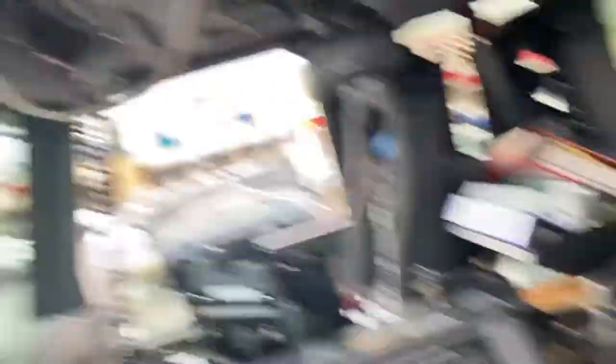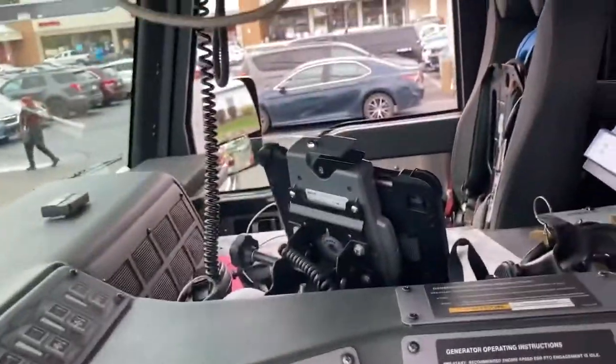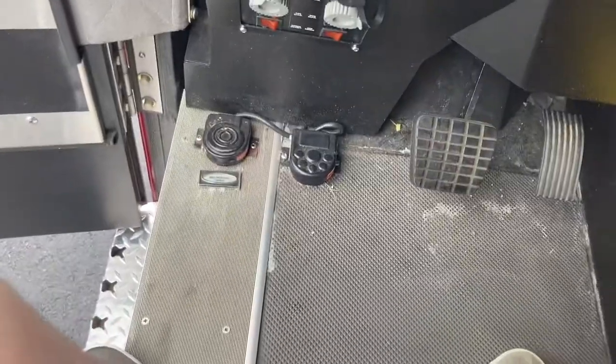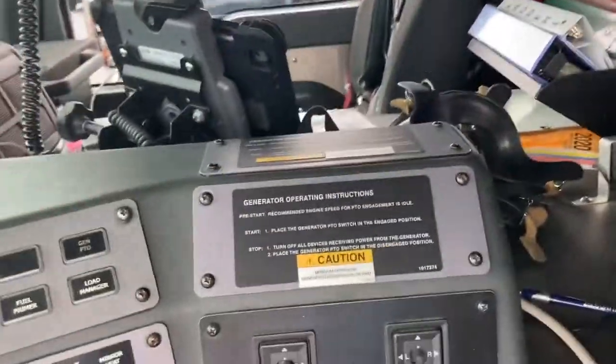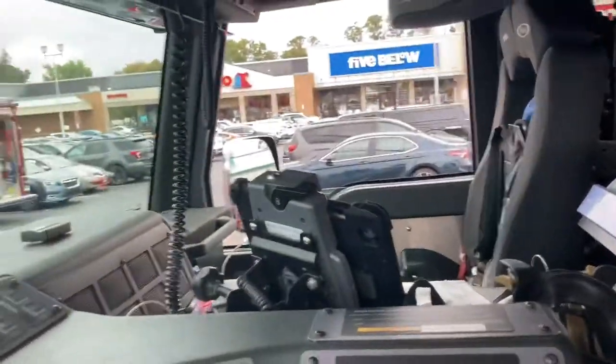Inside Ladder One it's basically where all the buttons are to get the lights on and working. On the other side there's the air horn. There are six more seats in the back and some equipment with walkaround standards and walking platforms.